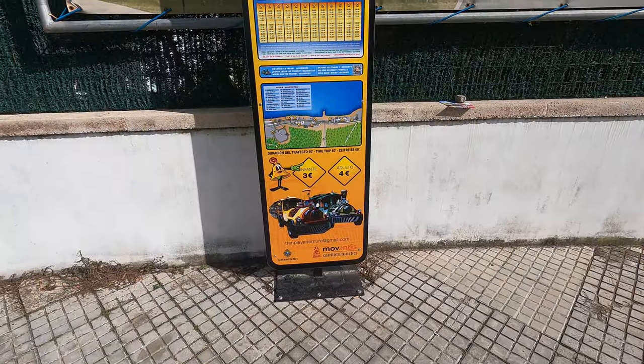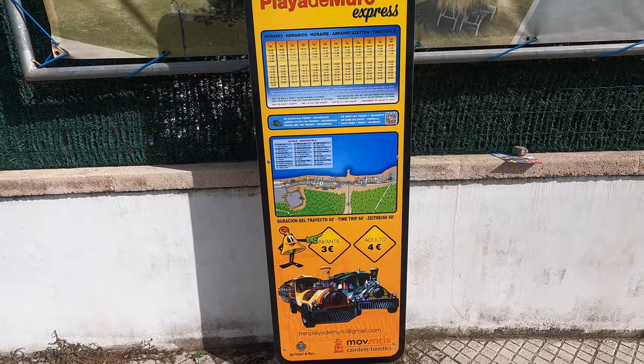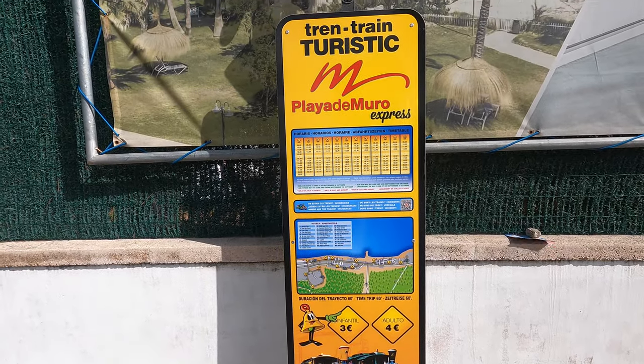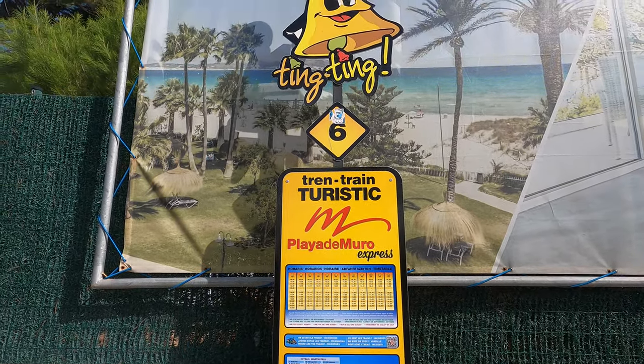The ting-ting train covers all of Playa de Muro - it's four euros per adult and three euros per child. It has 34 stops and quite a good timetable. This here is stop number six.